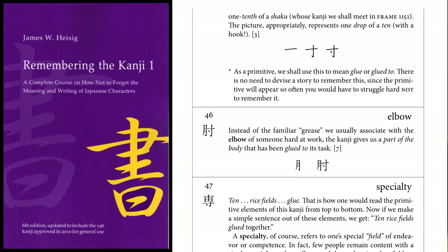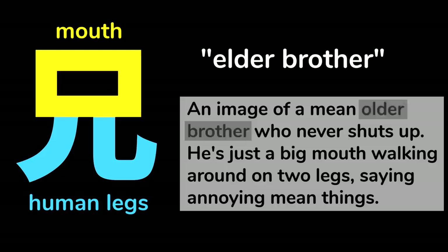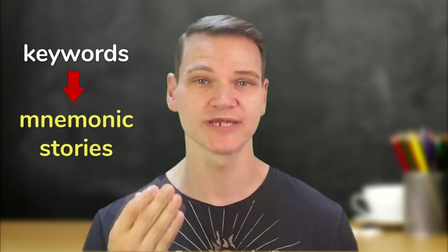There are some strategies we can use to gain a working knowledge of kanji in a much shorter amount of time. One method was created by James W. Heisig and presented in his book, Remembering the Kanji. Let me start with an example. This kanji means elder brother — in other words, older brother. It has two components: this piece, which means mouth on its own, and these two strokes, which kind of look like human legs. This gives us an image of a mean older brother who never shuts up. He's just a big mouth walking around on two legs, saying annoying mean things. Since most kanji consist of various shapes arranged in different ways, Heisig assigns a keyword to each of those shapes, and you can use those keywords to create a mnemonic story — a story or image that helps you remember the meaning of that kanji.